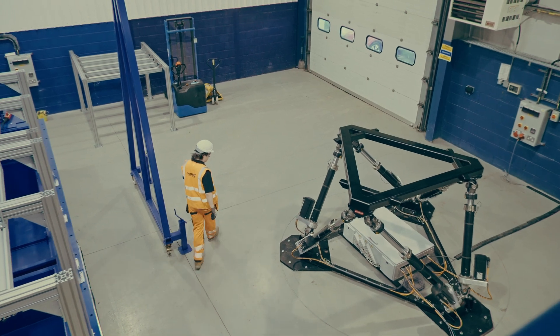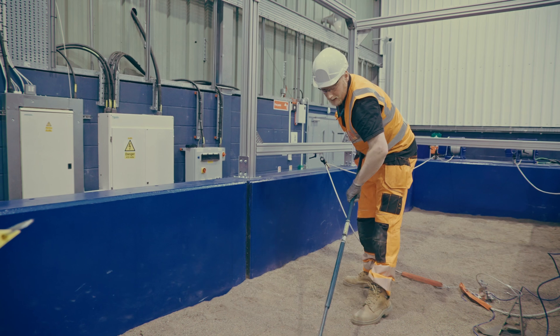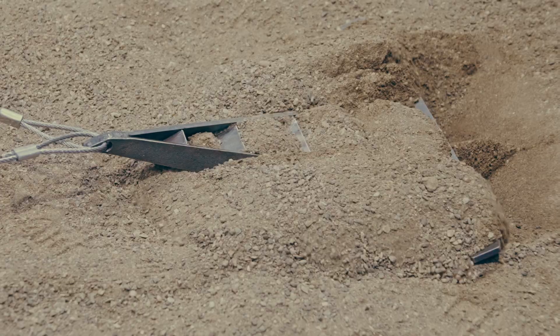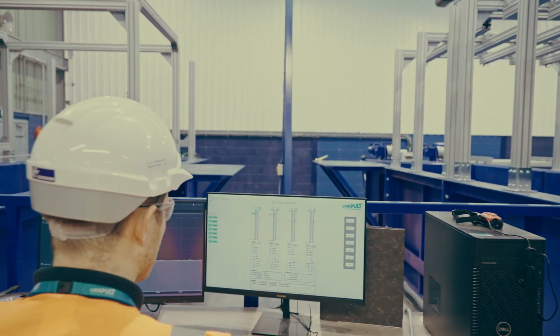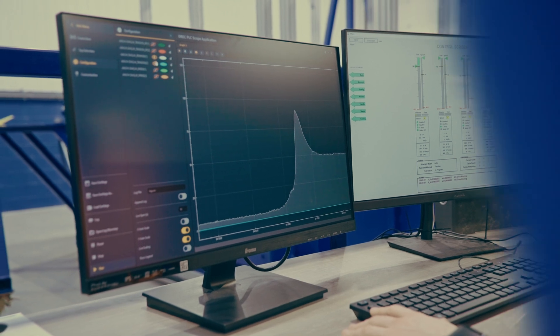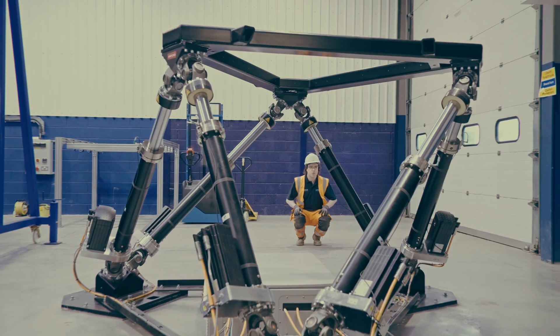We also have another testing hall for dedicated testing of mooring and motion systems that relate to the floating wind industry. The first of those rigs is a mooring anchoring system designed to test small scale versions of offshore anchors that would hold floating wind farms in place. There's a hexapod motion simulator here as well, which replicates offshore movements and wave conditions.